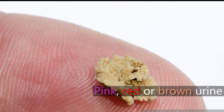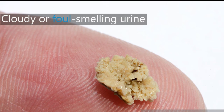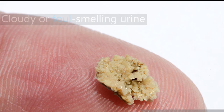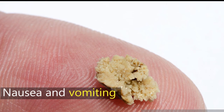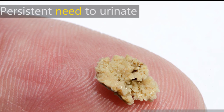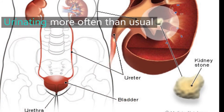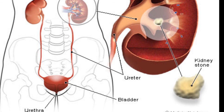Number 5: Pink, red, or brown urine. Number 6: Cloudy or foul-smelling urine. Number 7: Nausea and vomiting. Number 8: Persistent need to urinate. Number 9: Urinating more often than usual. Number 10: Fever and chills if an infection is present.